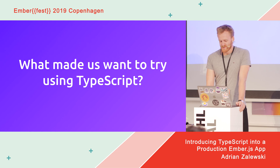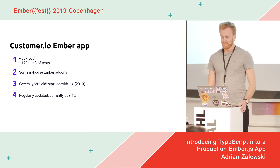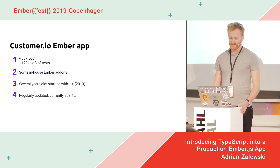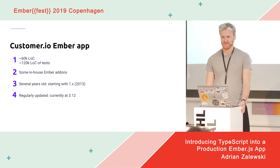So why did we choose to try TypeScript? Some background: our Customer.io Ember app is a classic dashboard app that has evolved and grown over the last several years. We started writing it at the first major Ember release, which was in 2013. We have around 60,000 lines of application code and around twice as much in tests. The point is that it's not a small app, nor is it really young — it's a real production app that has been developed for a long time.